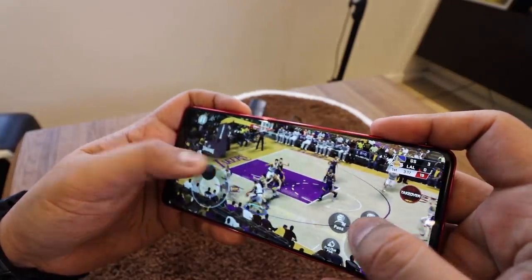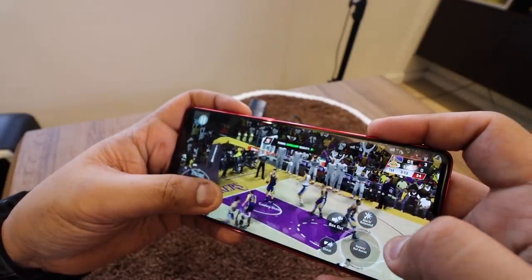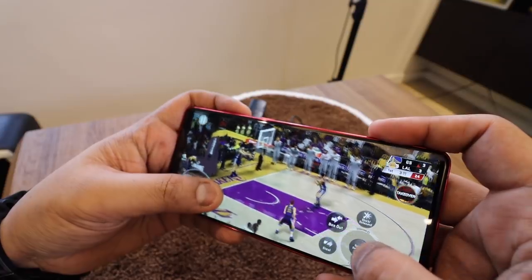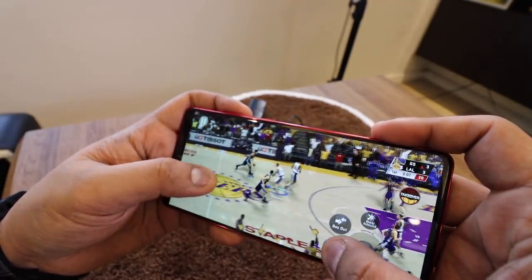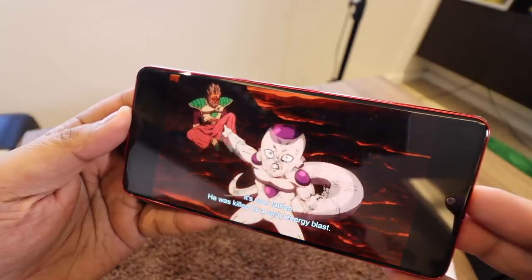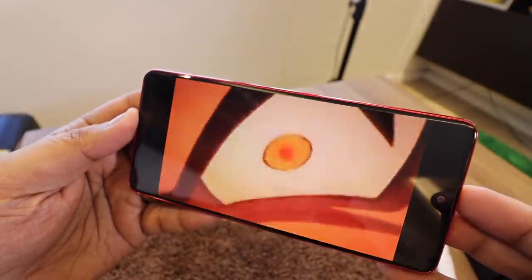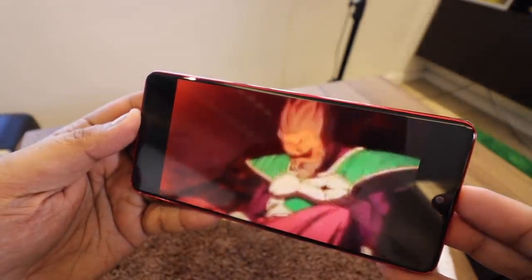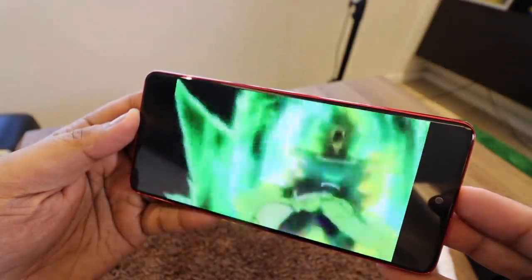And then, of course, we get to gaming performance — yung processor plus the graphics card, et cetera. Which of the two is better in terms of gaming? Kung specs ang pag-usapan, mas mataas talaga yung specs ng Note 10 Lite — mas responsive agad siya. So for gaming, I would say mas maganda yung gaming performance ng Note 10 Lite. Pero take note, you're paying almost 10,000 pesos more.